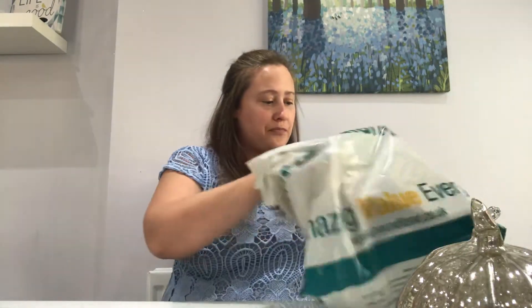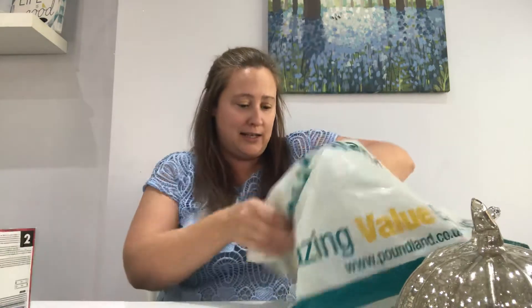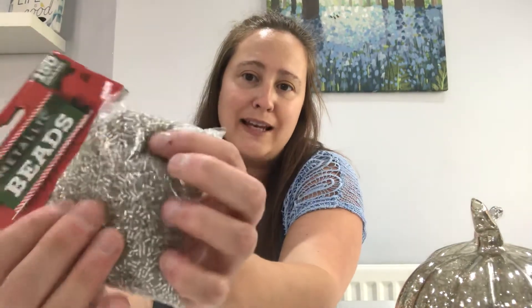And then the next item from Poundland — I've got these little beads. These are metallic beads — they're much bigger than glitter. And the reason I've got these is I've got a grey wooden candle pillar holder and I'm going to try and bling it up a little bit with these. So they were a pound.